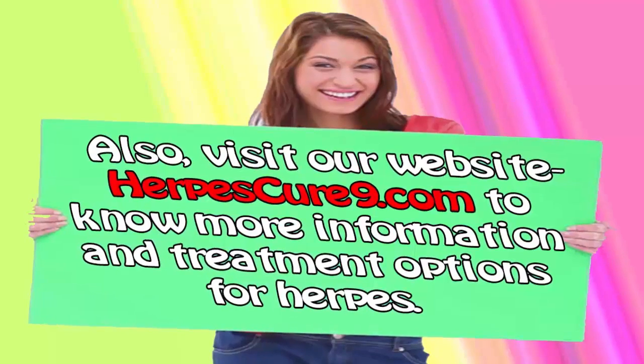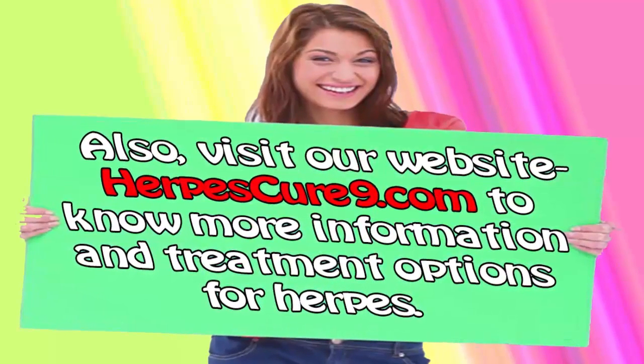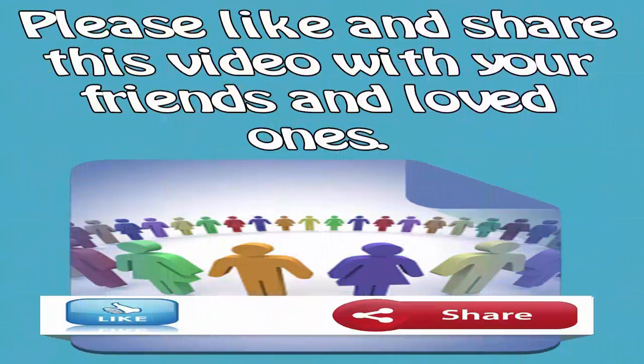Also, visit our website herpescure9.com to know more information and treatment options for herpes. Please like and share this video with your friends and loved ones.